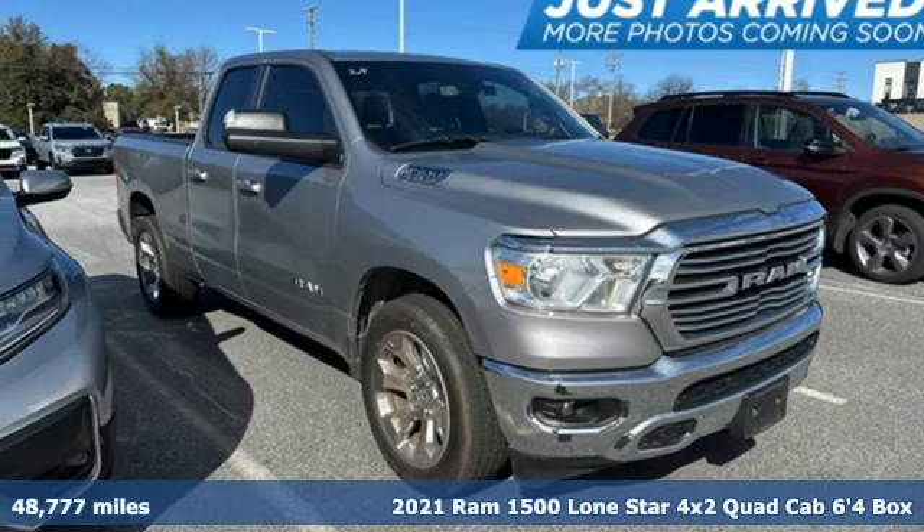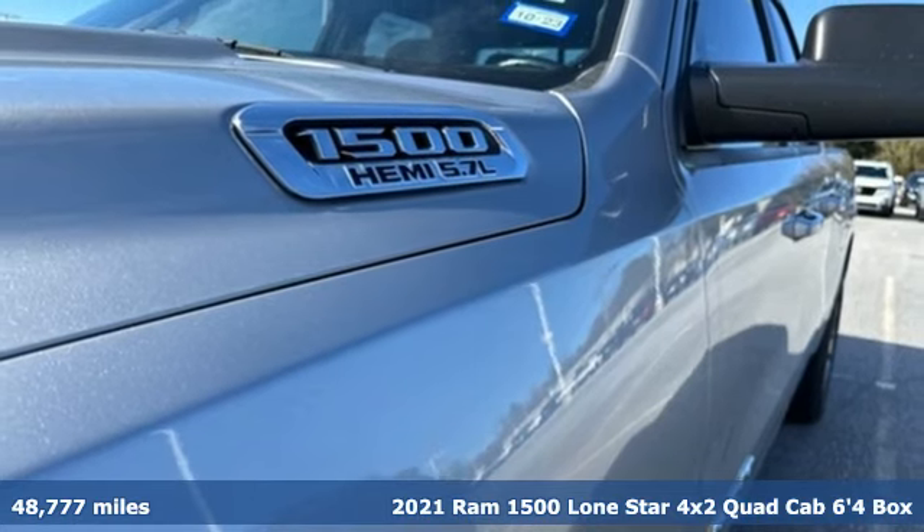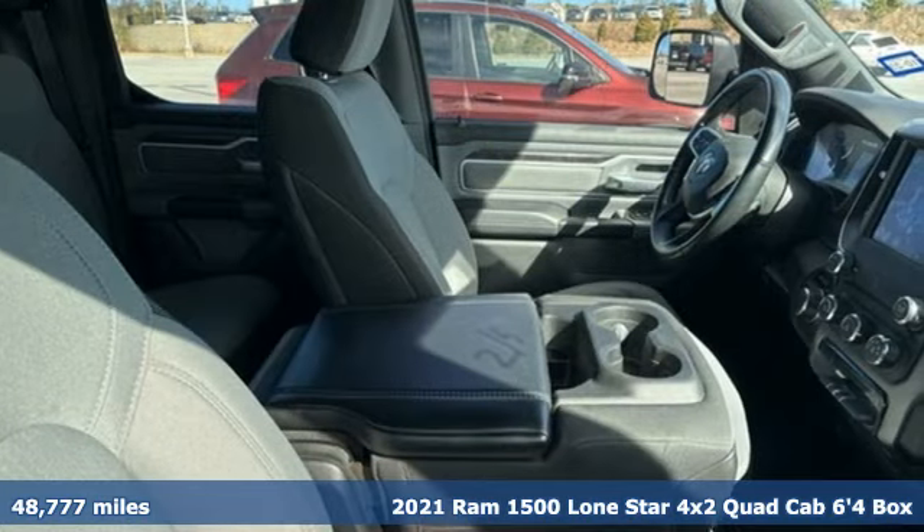Here's a 2021 Ram 1500. Ram gets the job done — and get ready for an impressive combination of features.